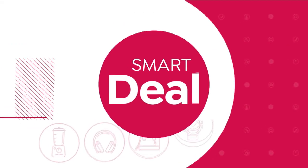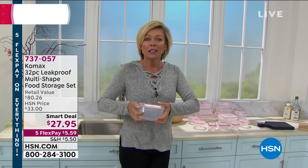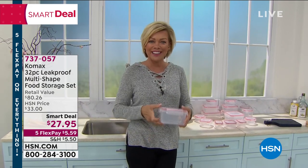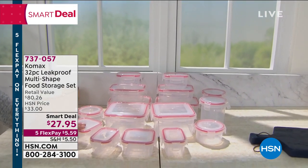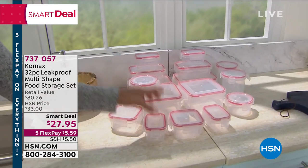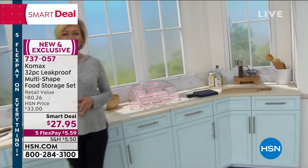Since you're going to be cooking so much more, I wanted to let you know about a new brand at HSN called Comex — a multi-functional storage system with four different areas you can snap and clasp down so they're leak-proof and spill-proof, even for liquid soups or salad dressings. It's a full 32-piece set, available as a smart deal, spread over five monthly payments. All these different sizes and shapes for condiments and leftovers — start pre-planning your meals to stay on a healthy lifestyle. Item 737057.